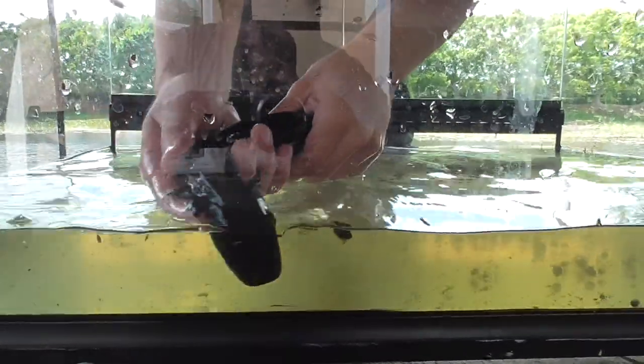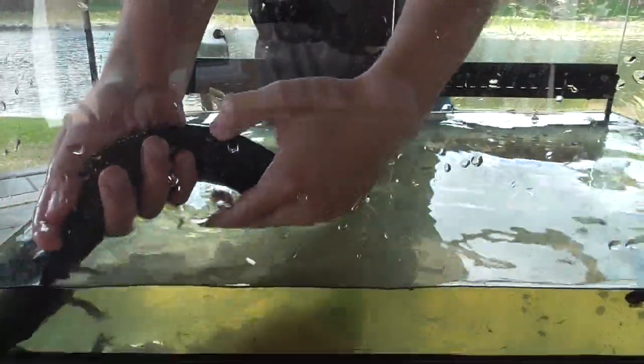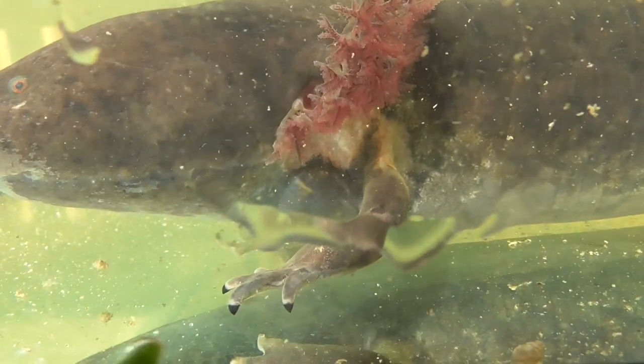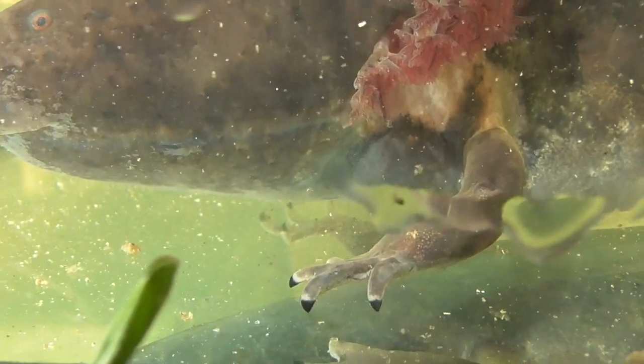And if you look real closely in the front — he's very hard to get a hold of — you can see that he actually has little front feet. And each of the toes on its feet has claws, something not very common in amphibians.